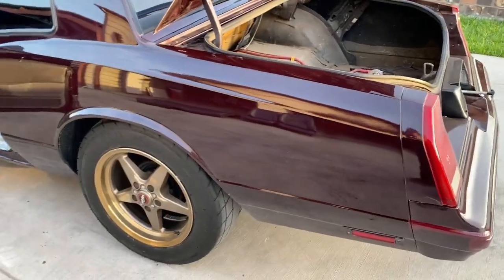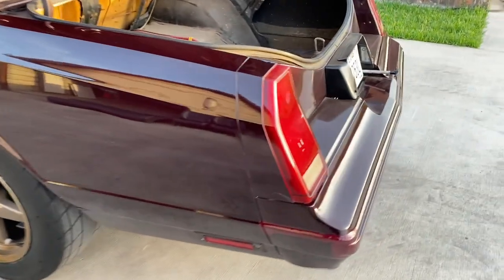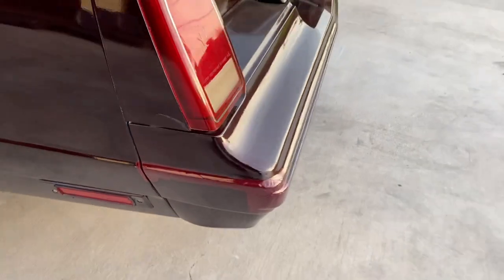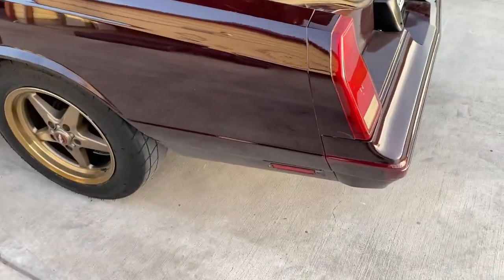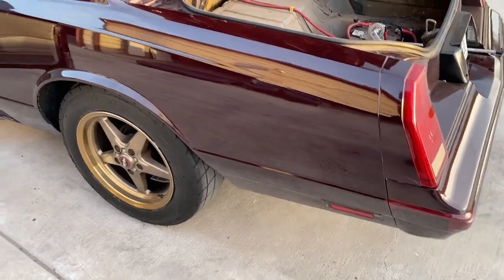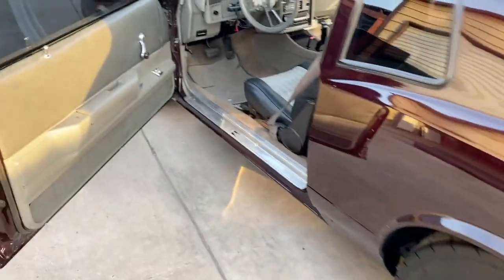The main thing we see is this little scrape right here. It's been touched up — I had some paint matched up at a local shop and I'll include that spray can in the sale so you can try to fix that up.